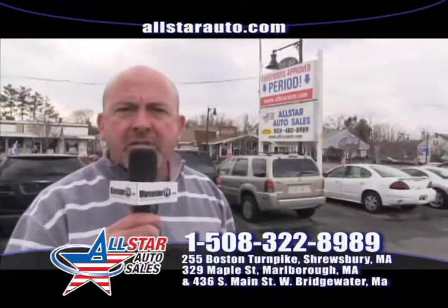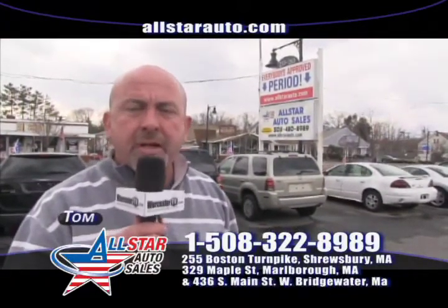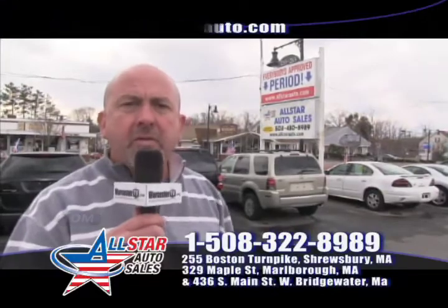Thanks for watching us here today at All Star Auto Sales in Shrewsbury, Massachusetts. I'm Tom — I look forward to talking to you. Thank you.